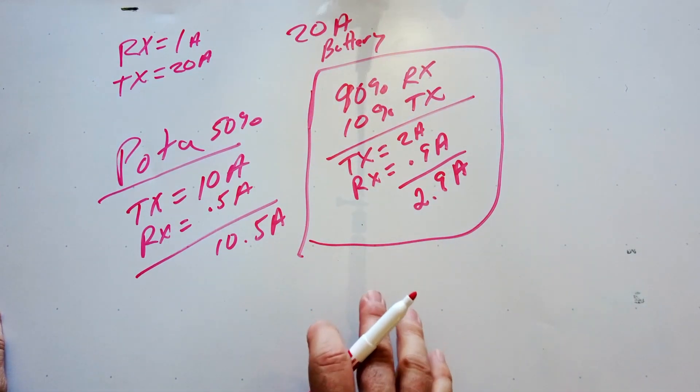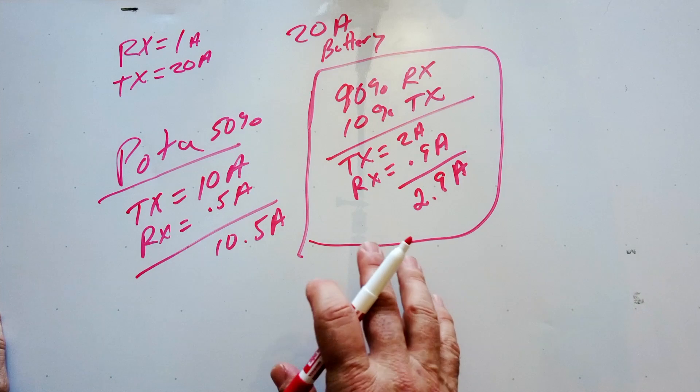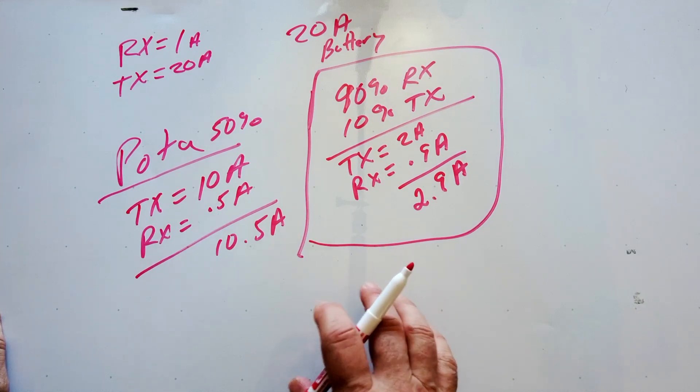This is why it's a little tricky to figure out exactly how much battery you need, and the best thing you can do is get out into the field and start testing it on your own.